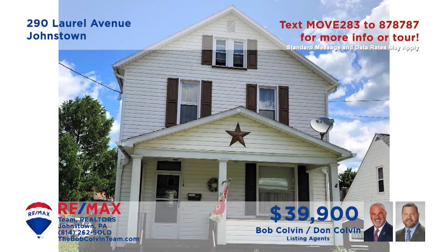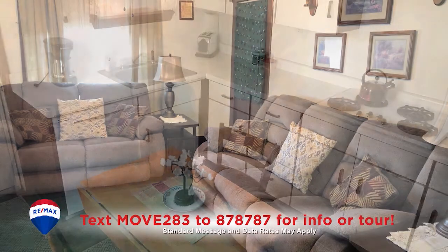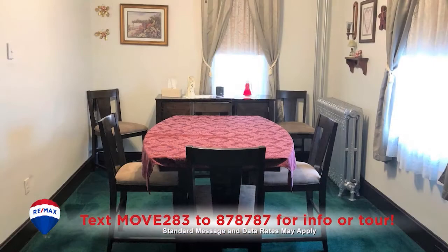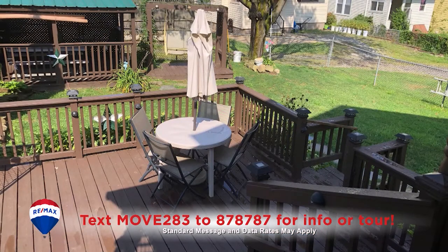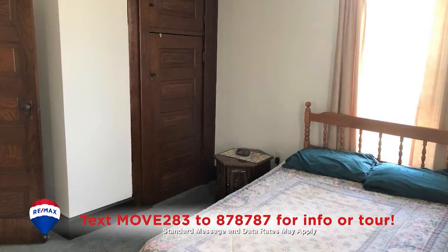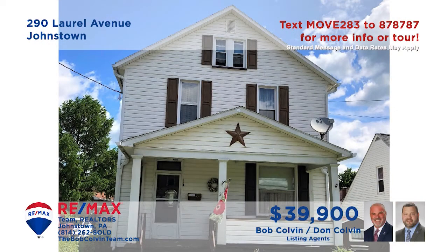Here's another comfy Johnstown home presented by the Bob Colvin team. You'll find a carpeted living room for entertaining friends. There's a clean, bright kitchen for making your favorite meals and a carpeted dining room for special gatherings. Head outside for fresh air on the open-air deck or in the cozy pavilion. All three bedrooms offer wall-to-wall carpeting and closet space, and the full bathroom has been updated. Take a tour with the Bob Colvin team.